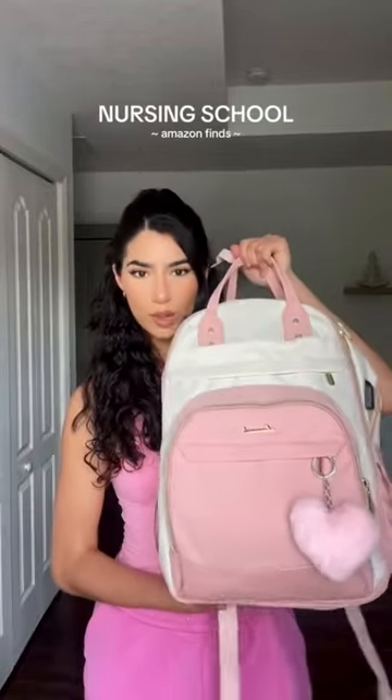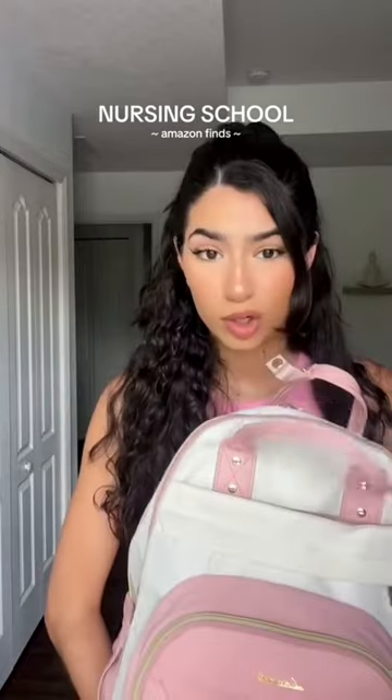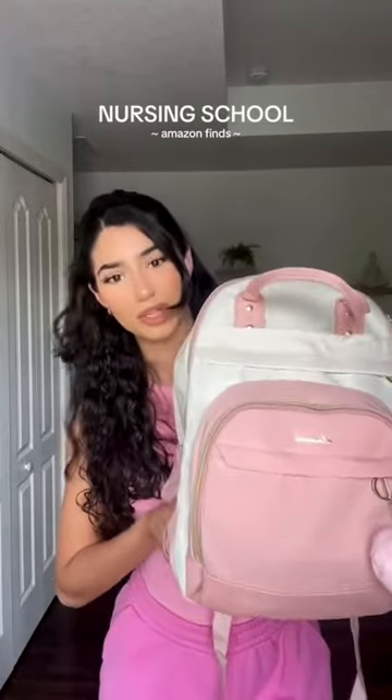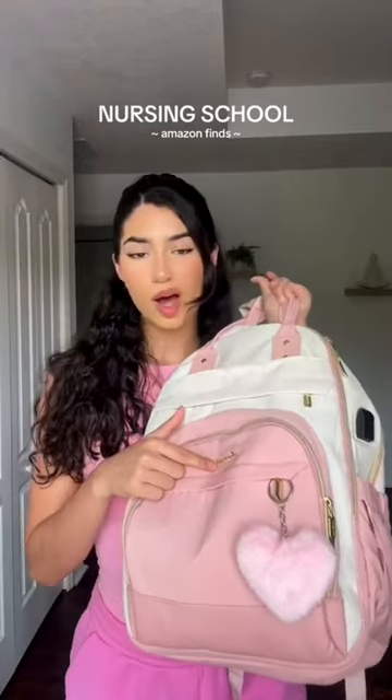I already put you on to my $20 Stanley cuff, so I thought why not put you on to my new backpack? This is for my nursing school girlies and even college girlies. I wish I had found this my first semester of nursing school — it's from the brand Love Nook on Amazon.